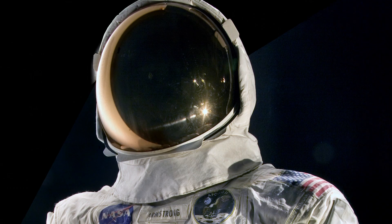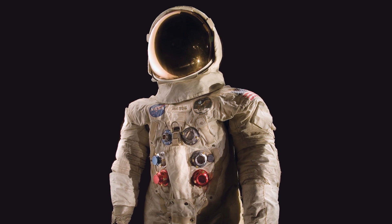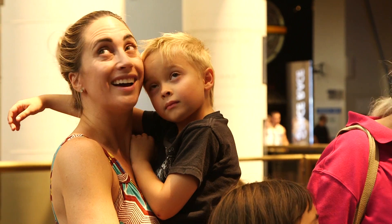This is an epic endeavor, but we can do it with your support. This suit represents one of the greatest achievements in the history of the United States of America. By supporting us now, it'll ensure that we have this suit preserved for future generations. This is your chance to be a part of history.